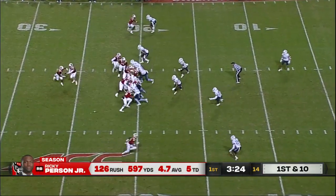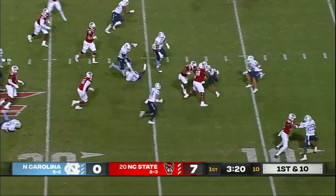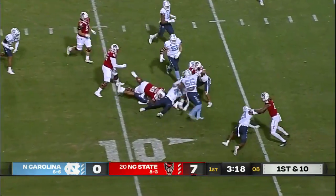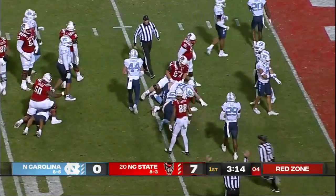Tar Heels bring in four fresh bodies on defense. The run to the outside for Person. He does a good job planting that right foot, and Ricky Person Jr. continues to run physically for the Wolfpack.